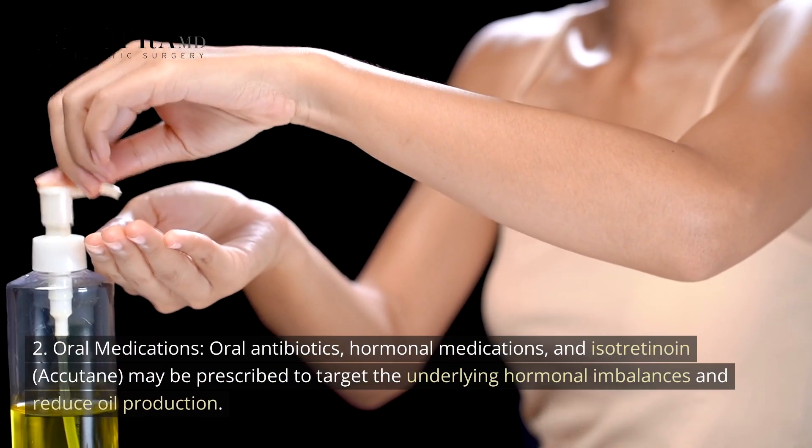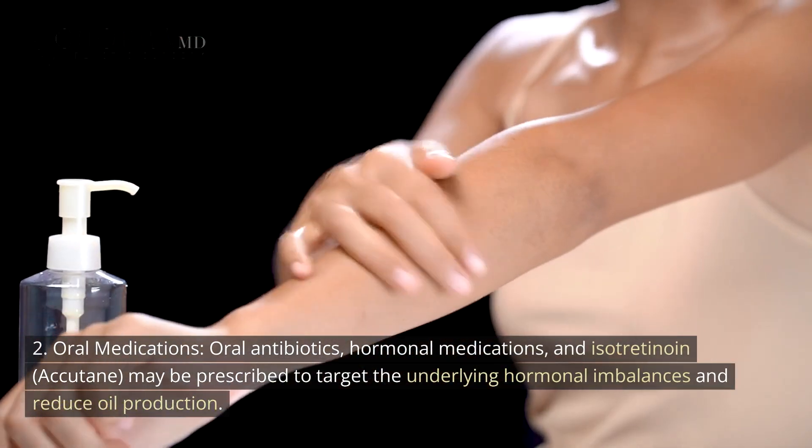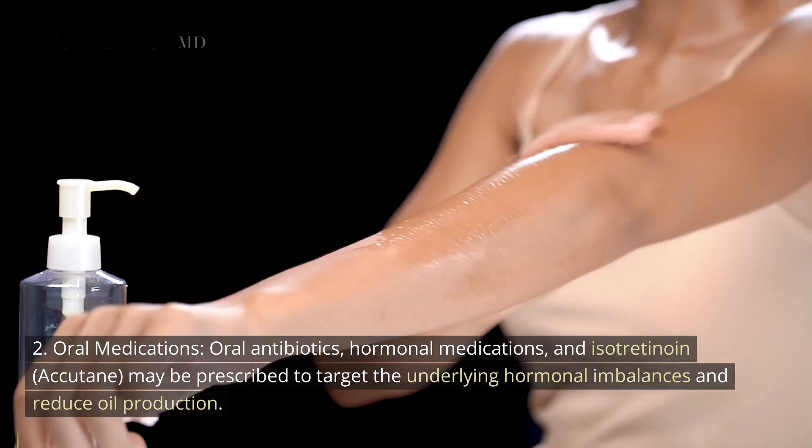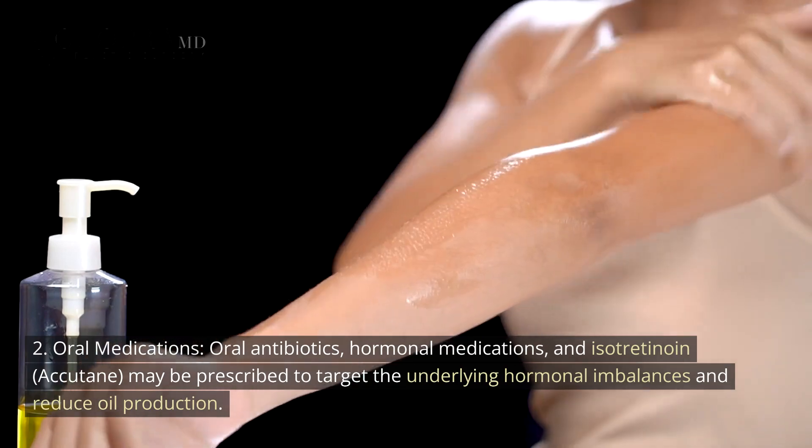2. Oral Medications — oral antibiotics, hormonal medications, and isotretinoin (Accutane) may be prescribed to target the underlying hormonal imbalances and reduce oil production.